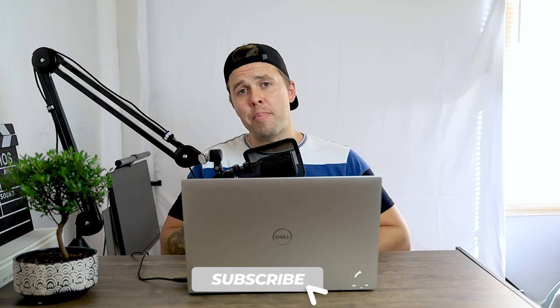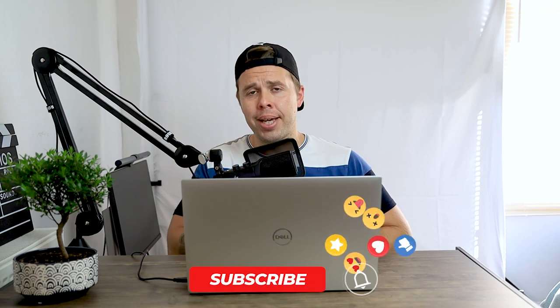If this is your first time on the channel, please make sure you join the growing community here at Ben's Guide. Whatever you do for the rest of the day, make sure it's a good one — I'll see you in the next video.